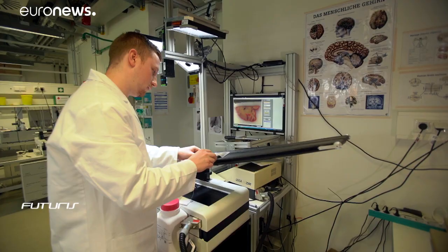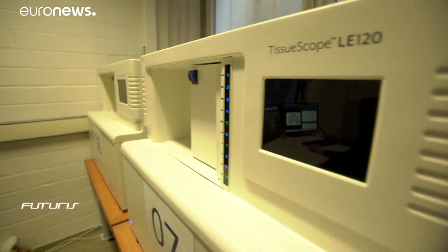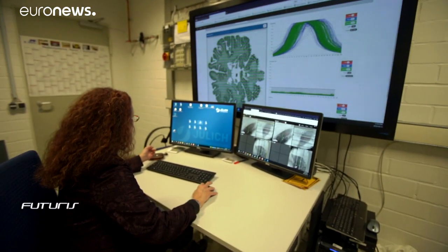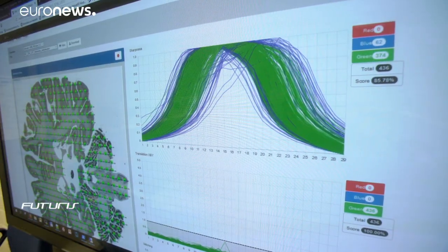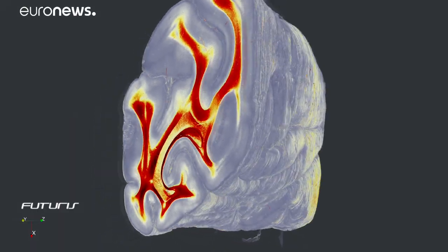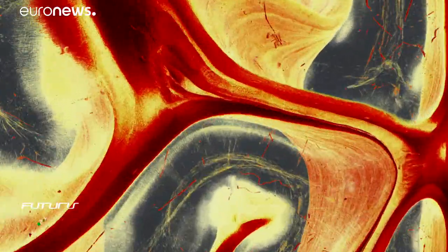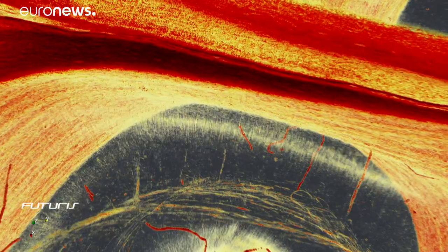The brain is cut into 7,000 slices and then scanned into a computer. To then reconstruct that brain inside a machine is a profoundly complex task. During cutting, we have cut cells into two pieces sometimes, very often. And when we want to 3D reconstruct these sections, we have to find the two matching elements of a cell that has been separated. Since there are so many cells, this is really a challenge.